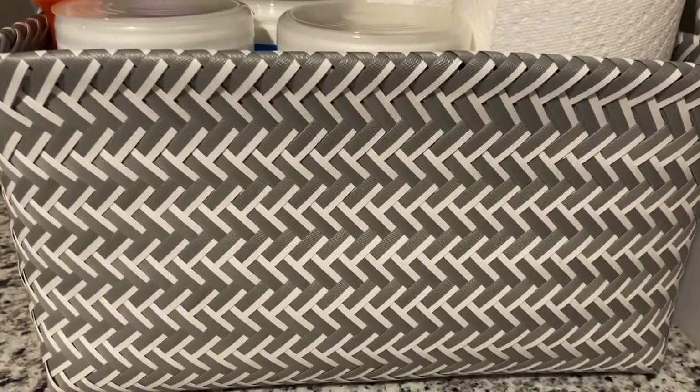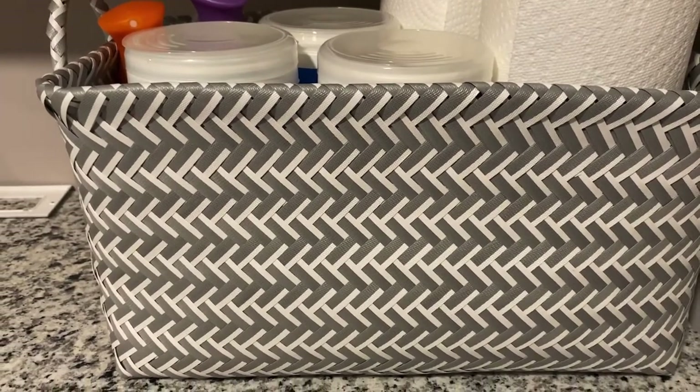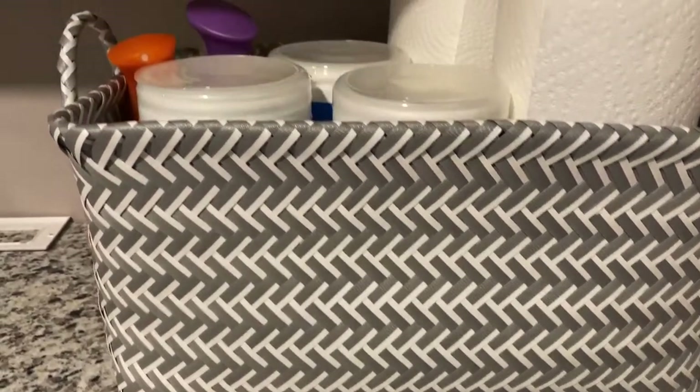First off, these baskets are $9.99 and you get two baskets. They had two different sizes — I picked the smaller ones. So imagine they're even bigger if you need bigger baskets.